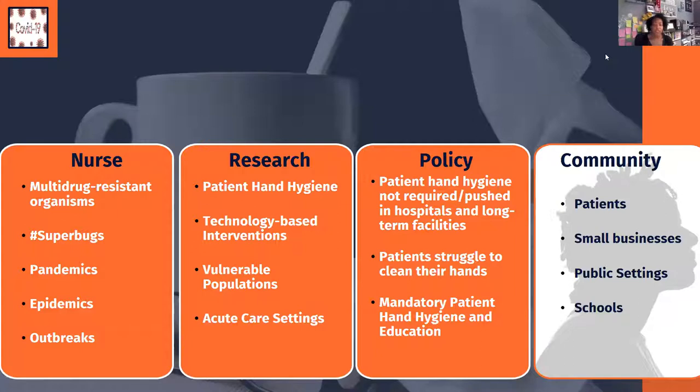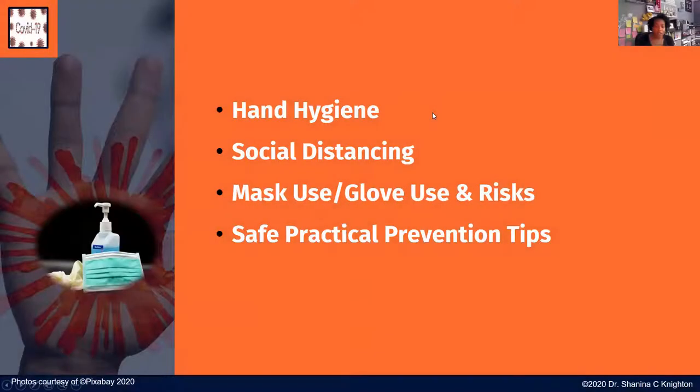Infection prevention practices for patients, consumers, community members, small businesses, public settings, and schools have never needed to be applied the way they do now in the midst of COVID-19. I'll cover hand hygiene, social distancing, mask use, and glove use, but most importantly we're here to talk about the infographics. I also want to do a quick poll: at the beginning of the pandemic, were you overwhelmed trying to determine what information was real or not?